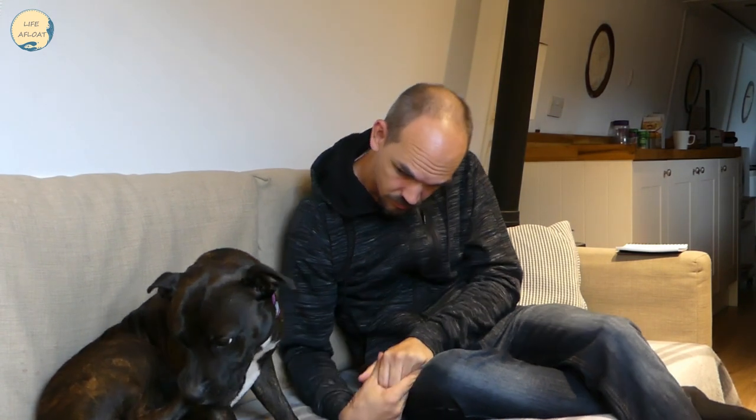So I went and met her and we got on all right — I have no idea what she's doing at the moment, I think she's trying to eat her foot! So yeah, I went and met Daisy, we got on well, I took her for a little walk around the block and decided I should offer her a home, and they were happy with me having her. So that's how she came to be on the boat living with me.